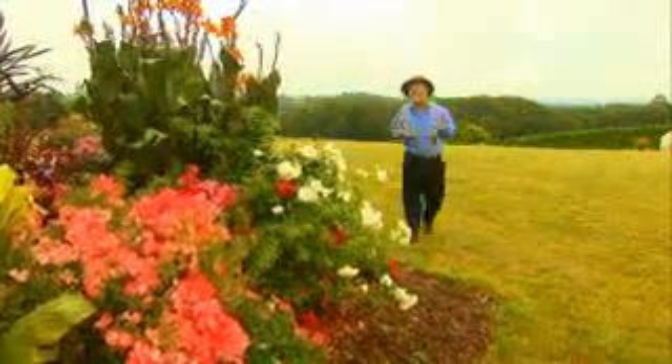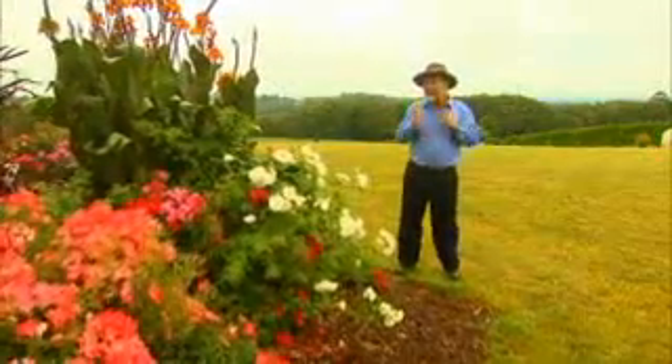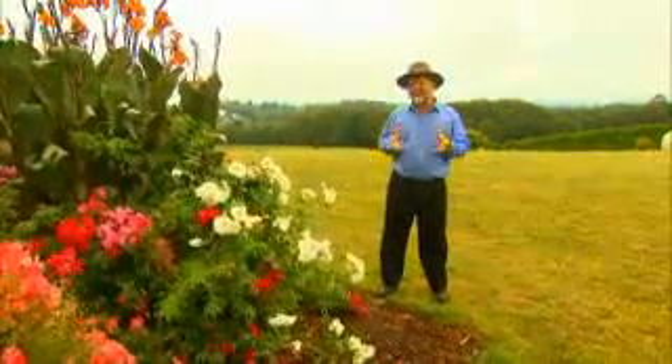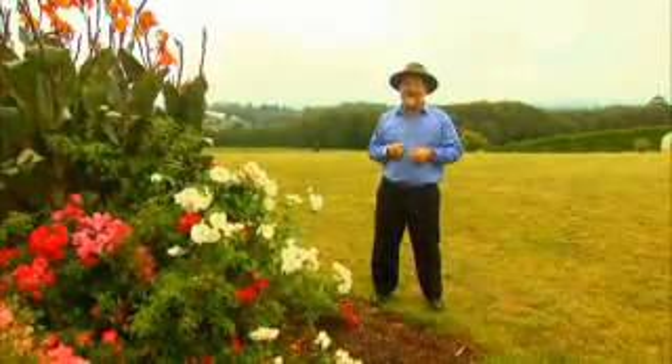For a gardener, there's nothing quite as exciting as a brand new plant. We've come to a trial garden that's been quite pivotal in introducing new plants to Australia, to our gardens. It's located at Sylvan, in the glorious Dandenong Ranges, about an hour away from Melbourne.